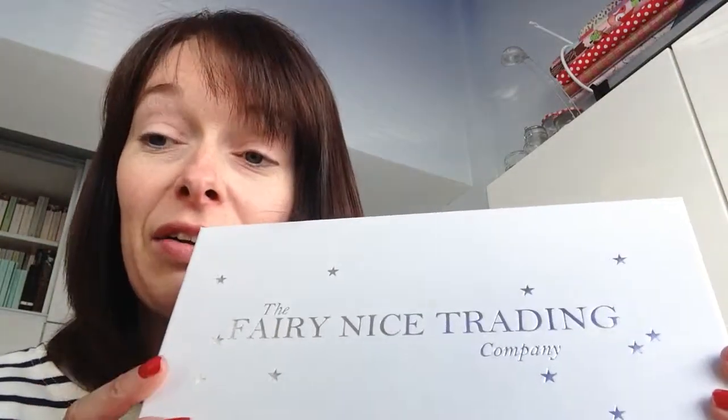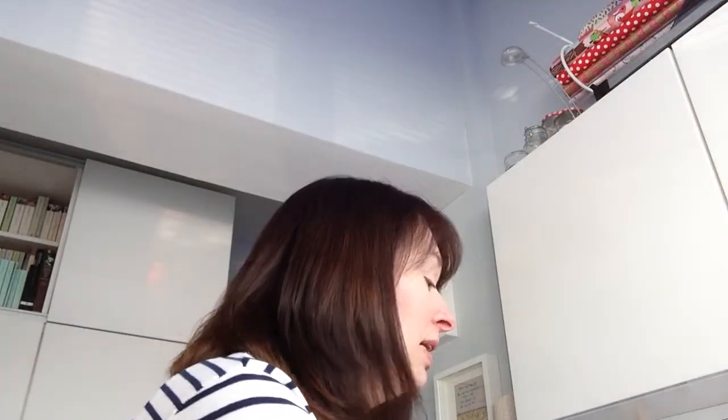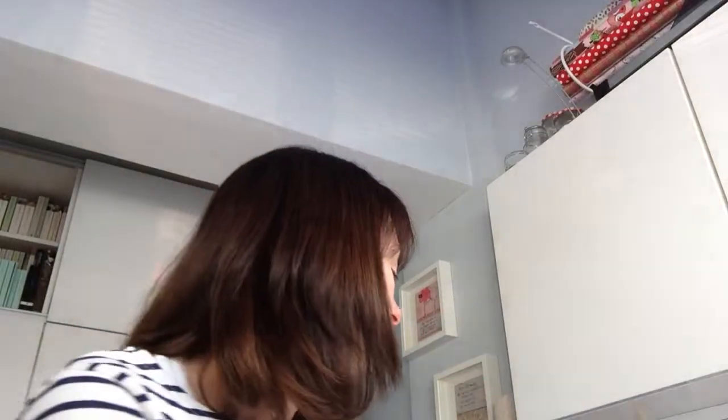Here we have a very nice trading box. Isn't it beautiful? Beautiful gift box for a beautiful door. Inside your gift box, you'll see it's all wrapped up pretty. There's the door inside, the sparkly tissue paper. When you've unwrapped your door and you've got it out of the tissue paper, then this is what you will see.